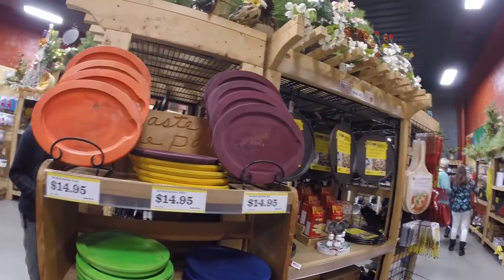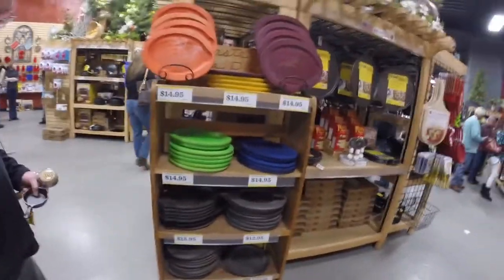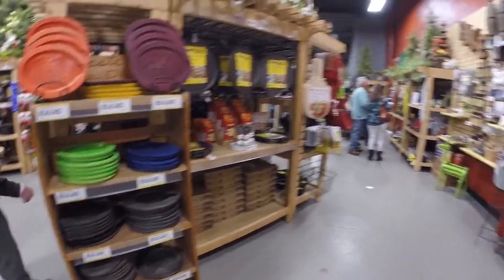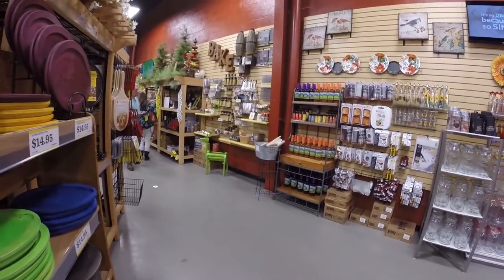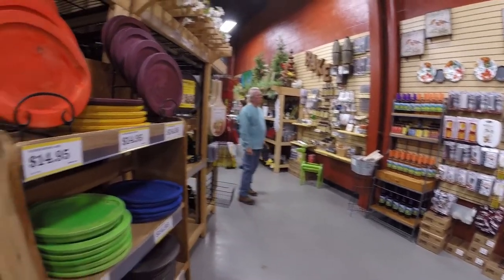Here are those wooden plates — you put the cast iron plate on top of it, and they come in some colorful varieties. I kind of like that; I think I'd probably want the green. That green's pretty. Well, this is all I have to show you for now. Thank you for watching.